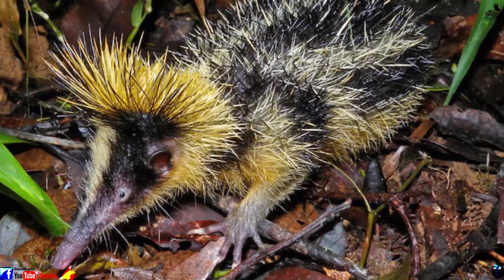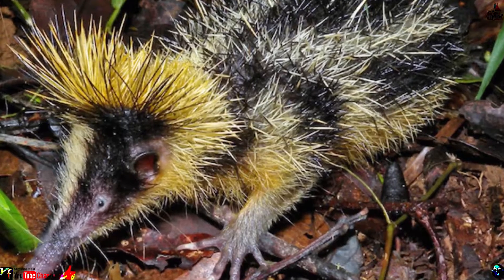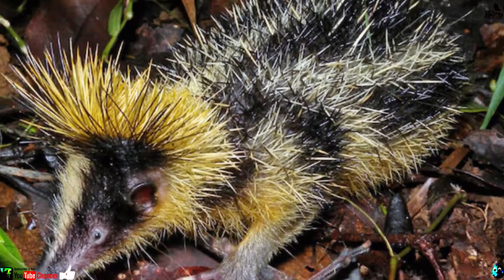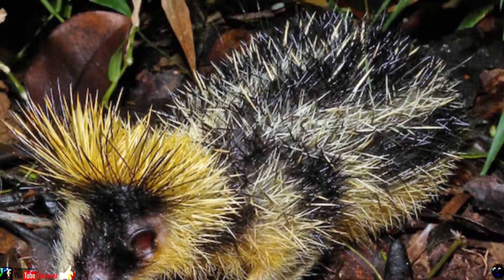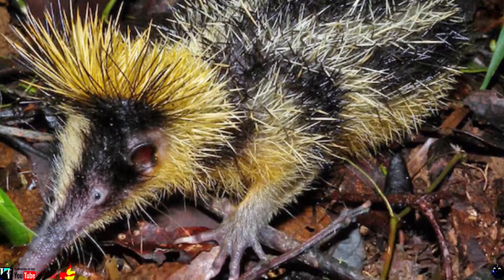Number 13: Lowland Streaked Tenrec. It looks like a punked-out hedgehog, but the Lowland Streaked Tenrec of Madagascar is truly exceptional. It was the first mammal seen communicating by rubbing its back bristles together, producing a sound too high for humans to hear.